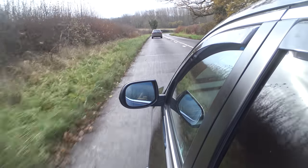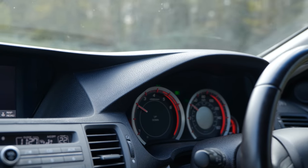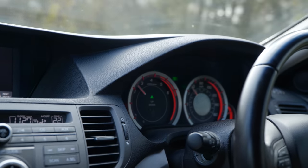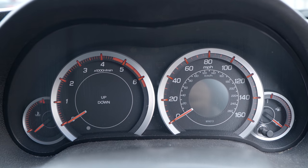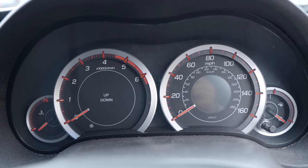One of the most bizarre things about the dash is that they have dedicated an unusually large amount of it to the gear shift indicators. These are a legal requirement these days but quite why Honda felt to give half of an entire dial to the up and down shift indicator that literally nobody ever pays any attention to, I do not know.